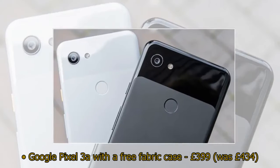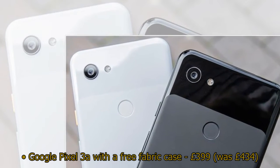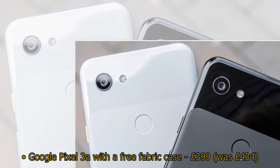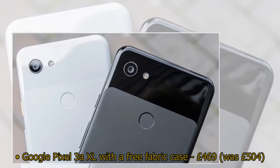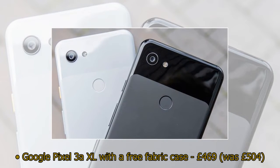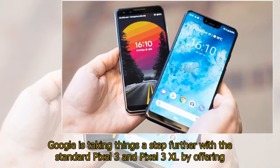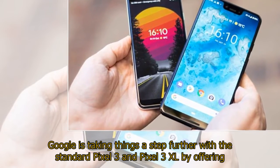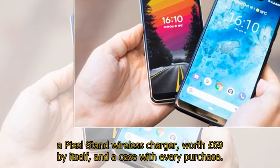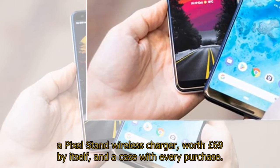Google Pixel 3a XL with a free fabric case was £504. Google is taking things a step further with the standard Pixel 3 and Pixel 3 XL by offering a Pixel Stand wireless charger, worth £69 by itself, and a case with every purchase.